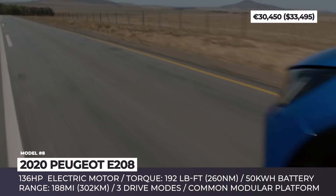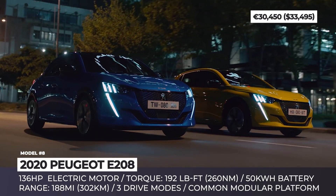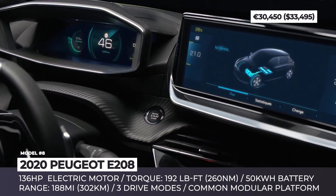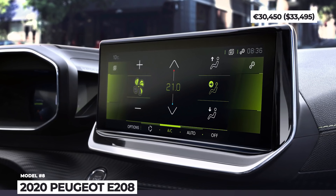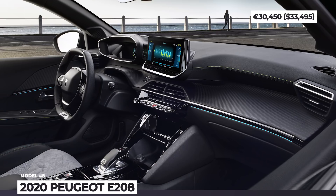The new E208 is available only in the top GT trim, so it comes standard with Alcantara upholstery, heated front seats, parking assistance, a 10-inch infotainment system, and Peugeot's 3D i-Cockpit instrument panel. With government incentives, its European pricing should start around 28,000 euros.